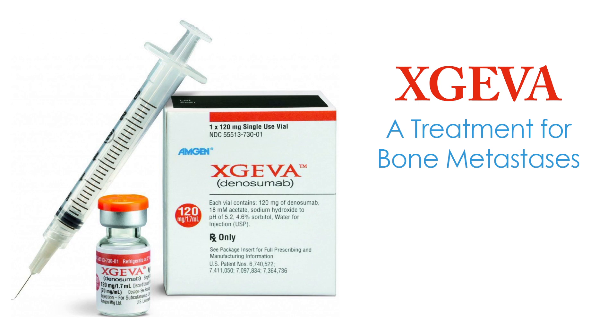Exgeva is the trade name. Its generic name is denosumab. Exgeva is made by Amgen.